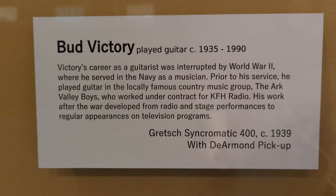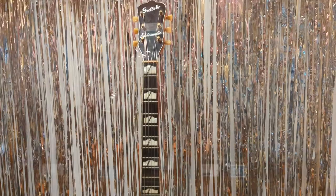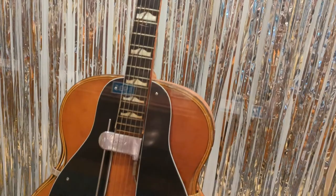Bud Victory played guitar from about 1935 to his death in 1990. Victory's career as a guitarist was interrupted by World War II, where he served in the United States Navy as a musician. Prior to his service, he played guitar in the locally famous country music group the Arc Valley Boys, who worked under contract for KFH Radio. His work after the war developed into radio and stage performances and regular appearances on television programs. This is his Gretsch Synchromatic 400, built about 1939, fitted with a DeArmond pickup which turns this acoustic guitar into an electric.